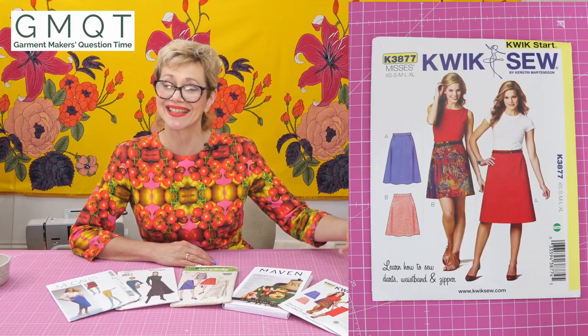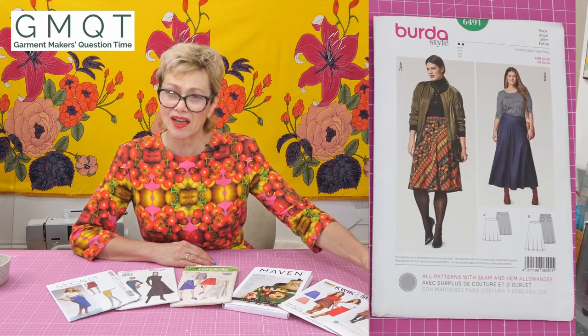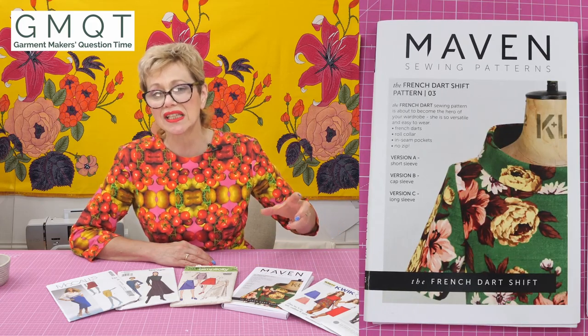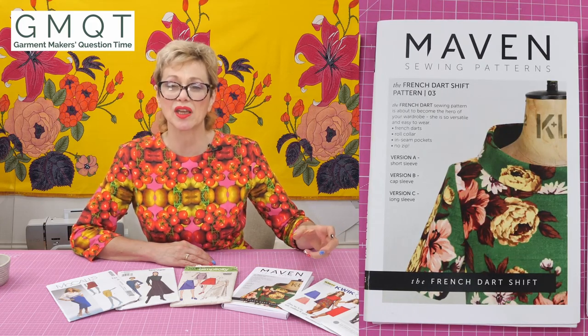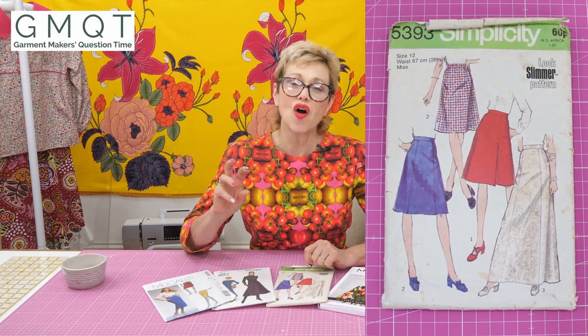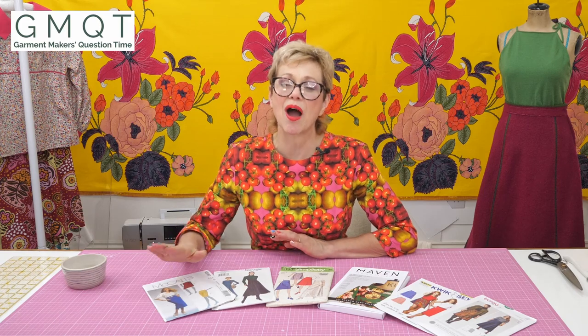There's one here called Quick Sew, which is exactly what it is — it's a kind of entry level, get something made quickly. Burda has been on the go for a long time, but I've also got one made by Maven, who is a much smaller individual pattern making company. One that I've got here dates from 1972. You find this type of thing often in thrift shops for very little money, and I always really liked them.